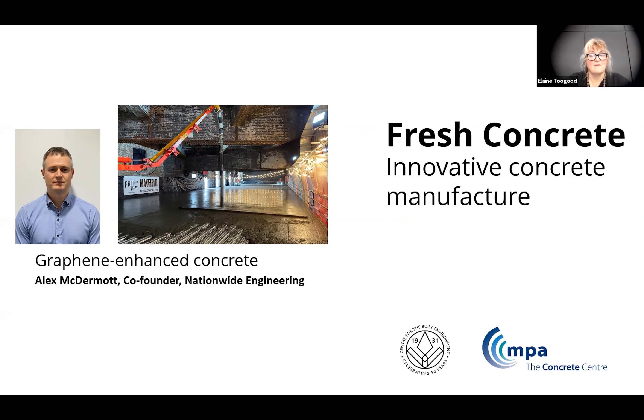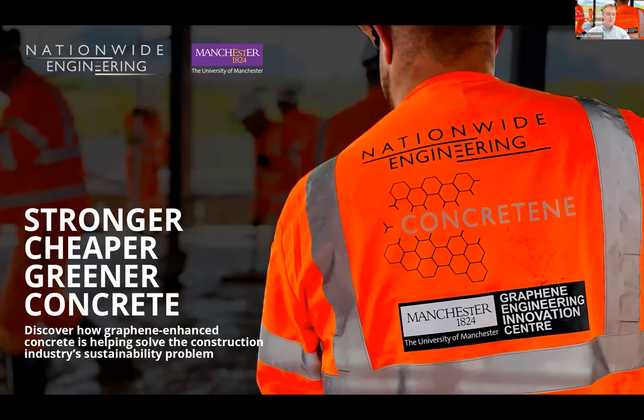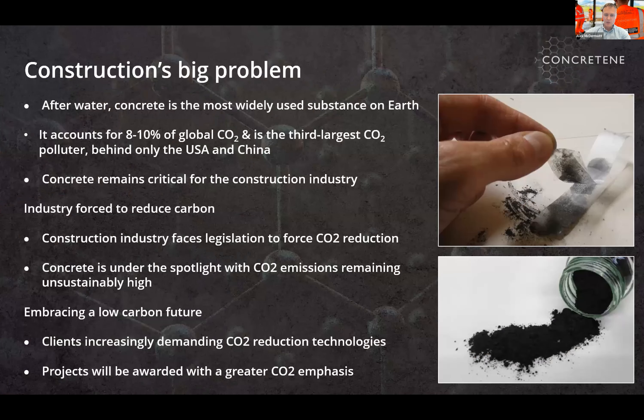Our next presentation is from Alex McDermott, co-founder of Nationwide Engineering, and he's going to be talking about graphene being used to enhance admixture and how that is used within concrete. I'm the co-founder of a Nationwide Engineering group of construction companies, but more excitingly for today, co-founder of Concretin, which is a graphene-enhanced concrete. I'm going to take you through some slides to give you an introduction to the material, why we've come on this journey, and where we're heading.